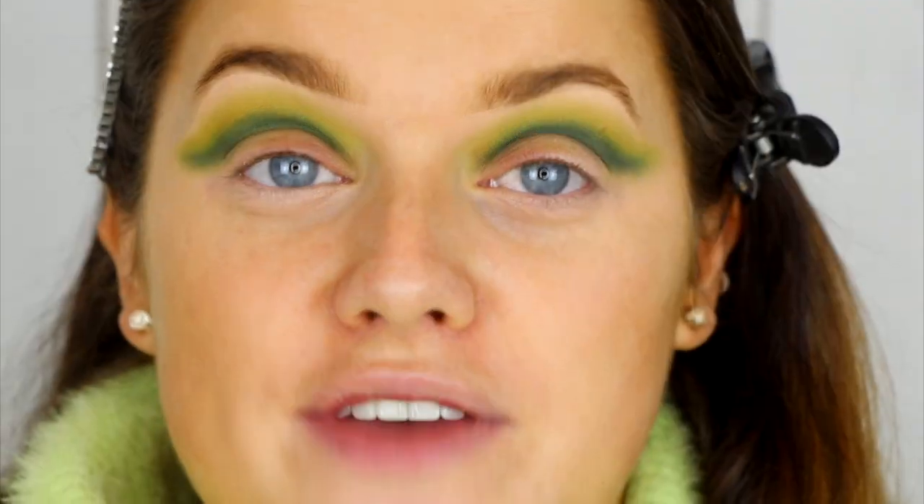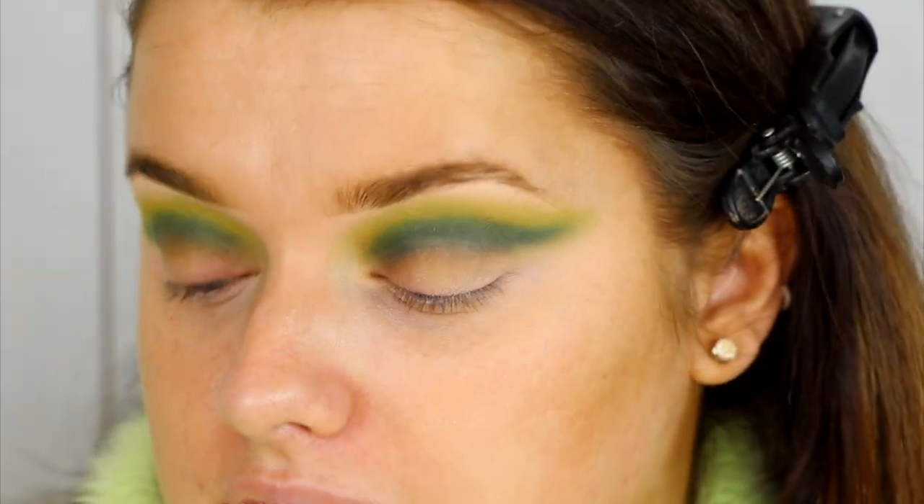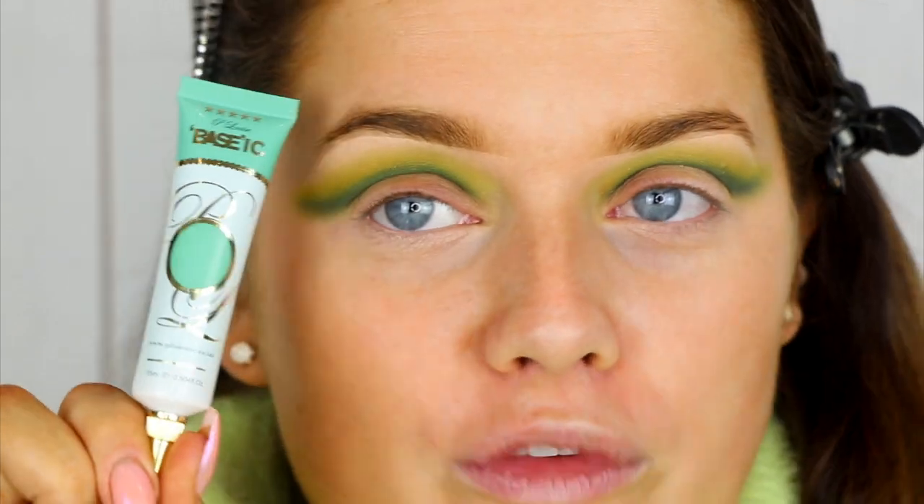I've gone ahead and done both eyes. I kind of wish there was more of a tealy in-between — there's only a dark teal and a yellow with nothing in the middle, so blending that out was a little bit hard. But I always feel like with cut creases, the heavier they look before you carve them, the better they look. So now it is time to carve, which I am so excited about.